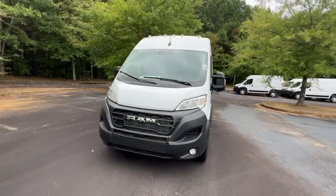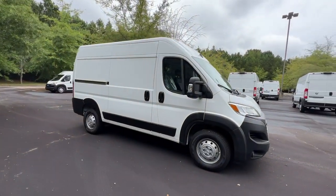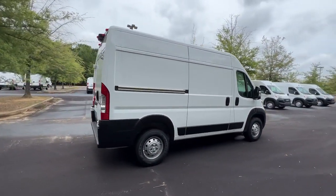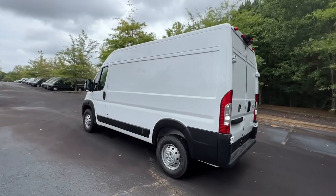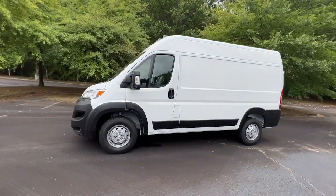Here is a wonderful 2023 RAM ProMaster 2500. This powerful ProMaster 2500 delivers impressive capability, desirable safety and infotainment tech, and flexible passenger comfort. Give your business the tools to succeed with this well-built, versatile vehicle. The following are some of this vehicle's highlighted options.